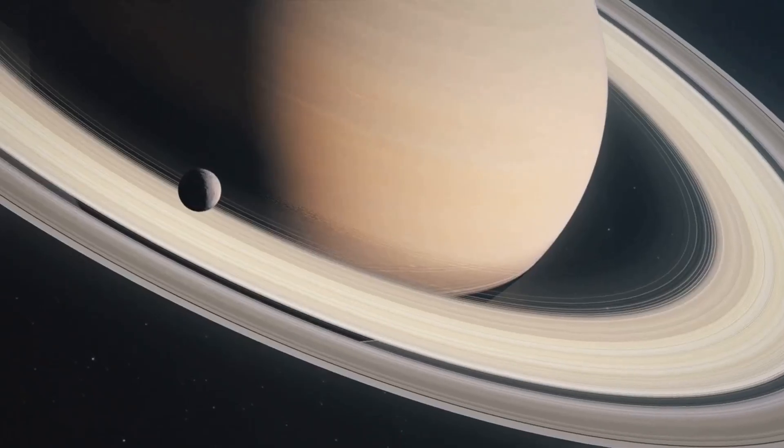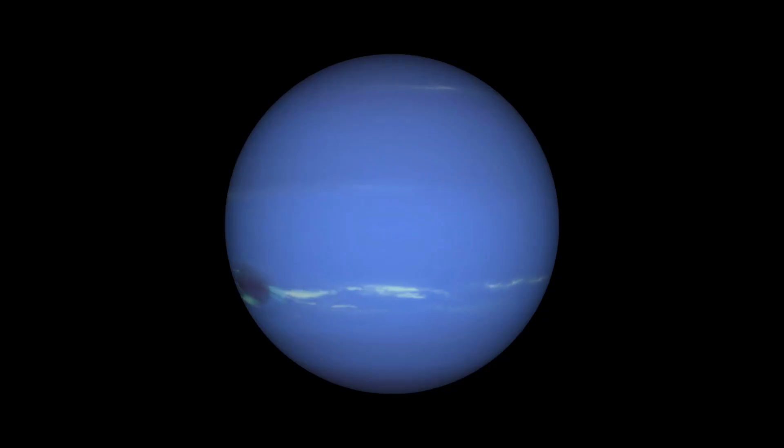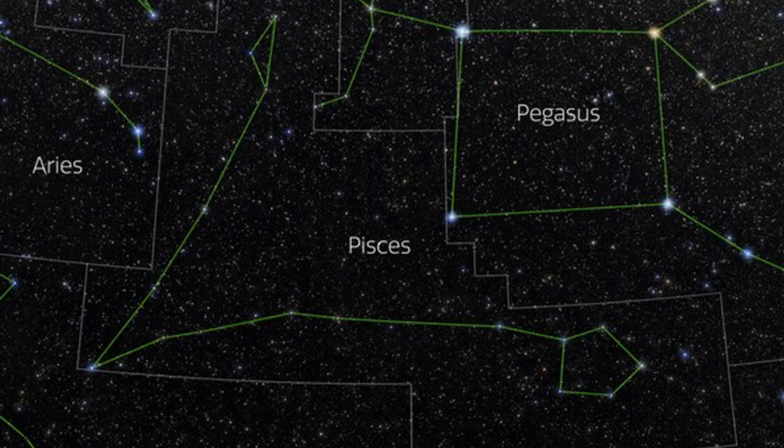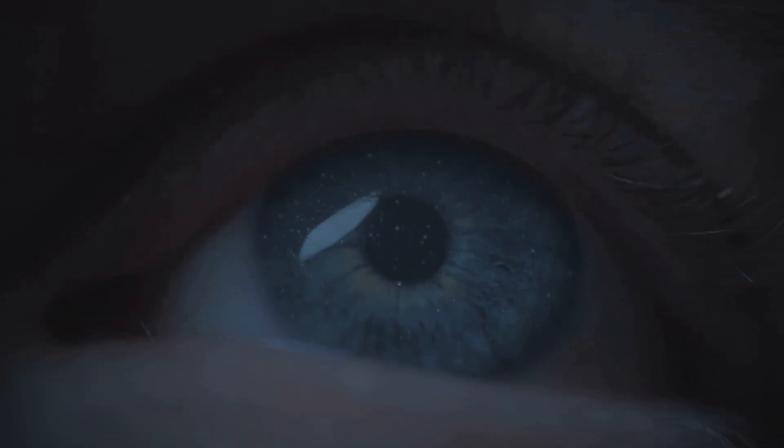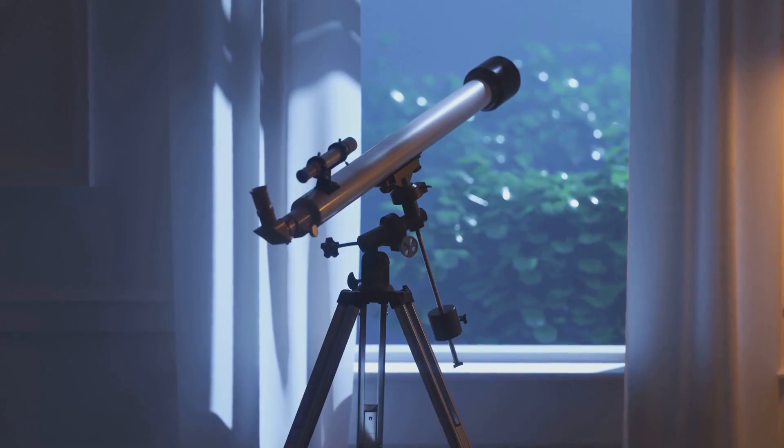On July 16th, the moon cozies up to two gas giants. It passes within 3 degrees of Saturn and just over 2 degrees from Neptune, all in the early morning sky in Pisces. Saturn will be visible to the naked eye — Neptune is a telescope target.